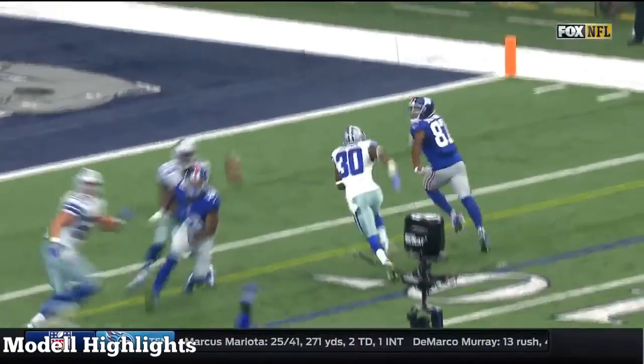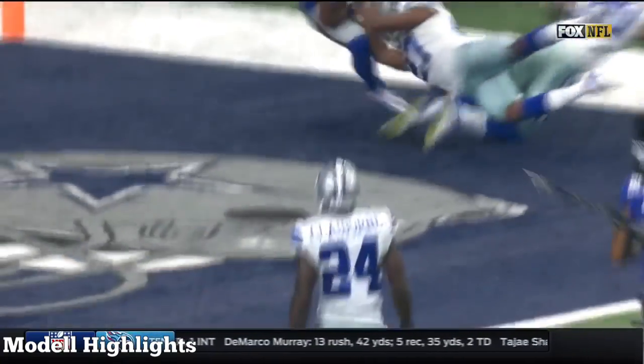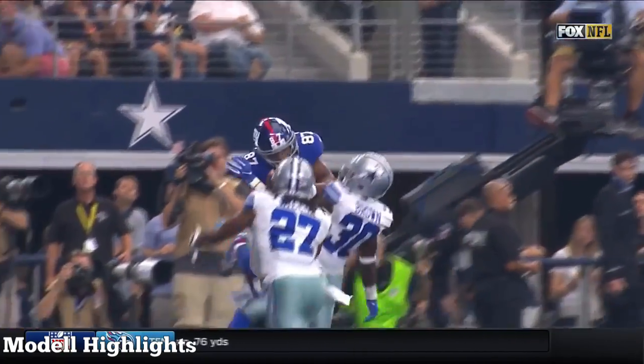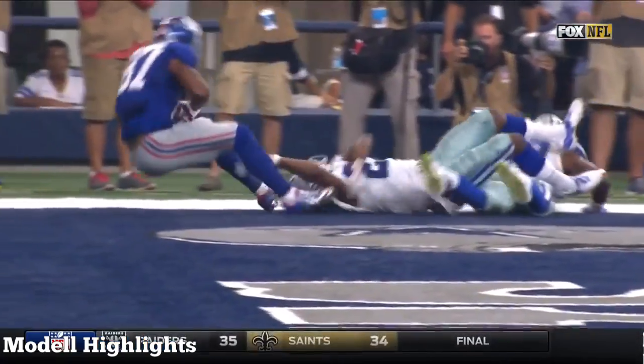But Shepard has to still come down with a ball — a ball that was underthrown. He goes over the rookie Brown and makes the play. It's an excellent job of capping off the drive.